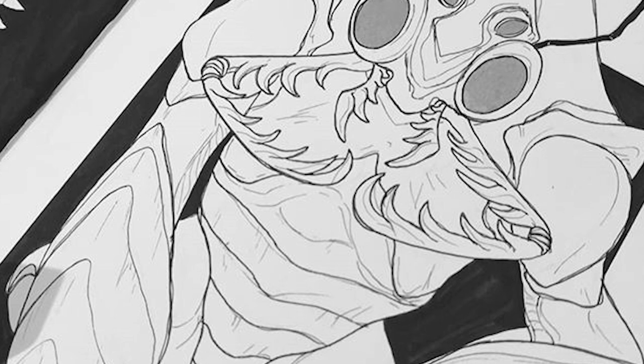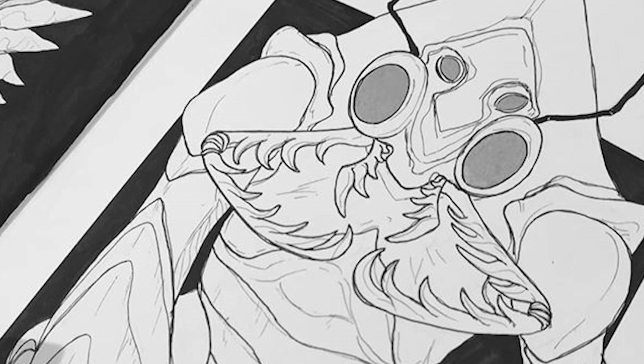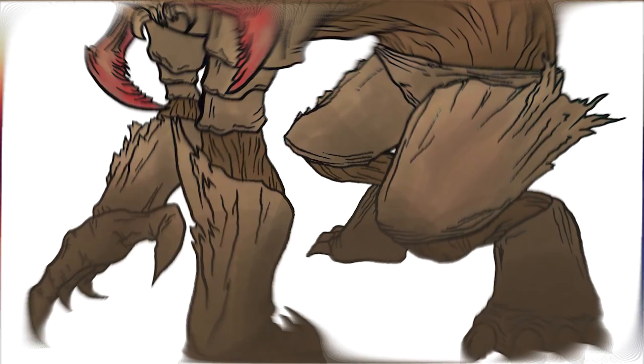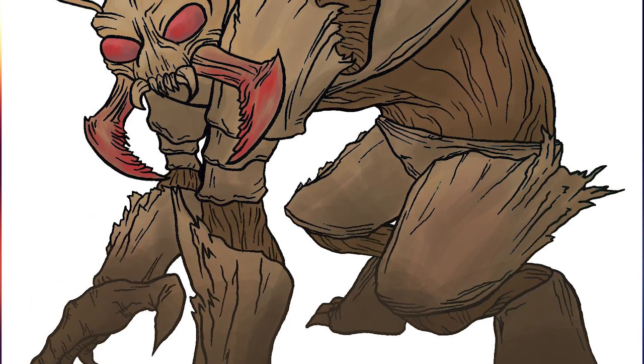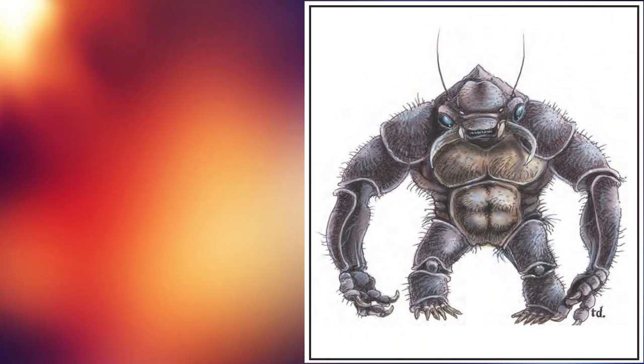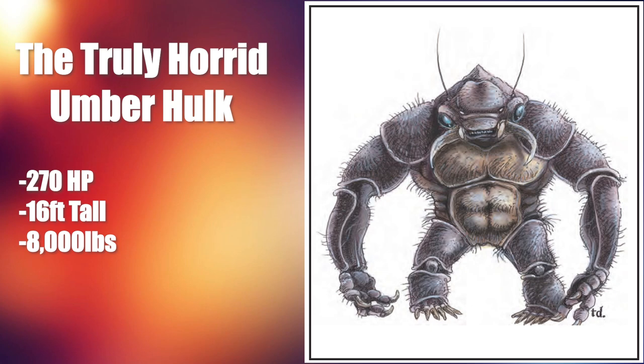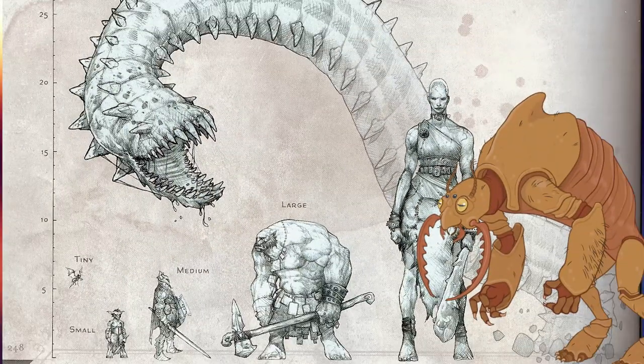Umber hulks never try to eradicate all life in the dungeons they visit, for they understand the importance of letting ecosystems recuperate so they may hunt there again later. If an umber hulk survives long enough and has access to ample food, it can grow to tremendous size and strength — those that do are called the Truly Horrid Umber Hulks, which is the literal name. These go from around 70–100 HP to about 270 HP, stand more than 16 feet tall instead of 8, and weigh over 8,000 pounds — more than eight times their normal weight. They are phenomenally powerful and feared even among their own kind.